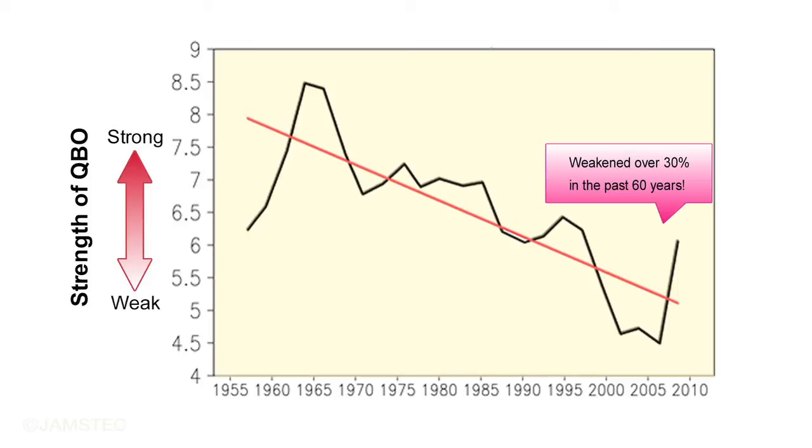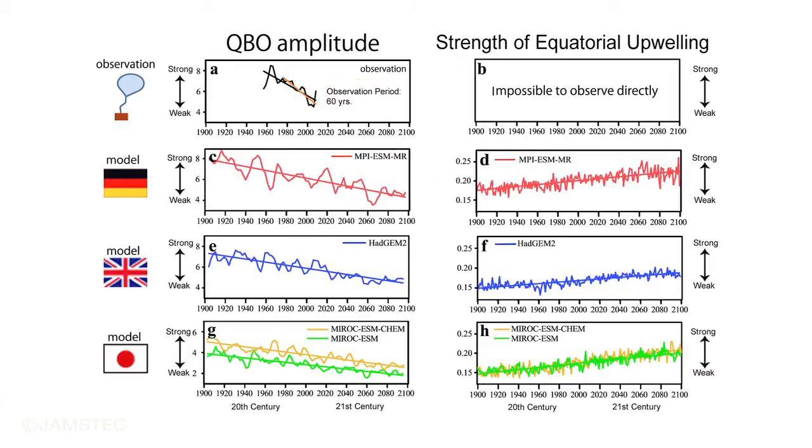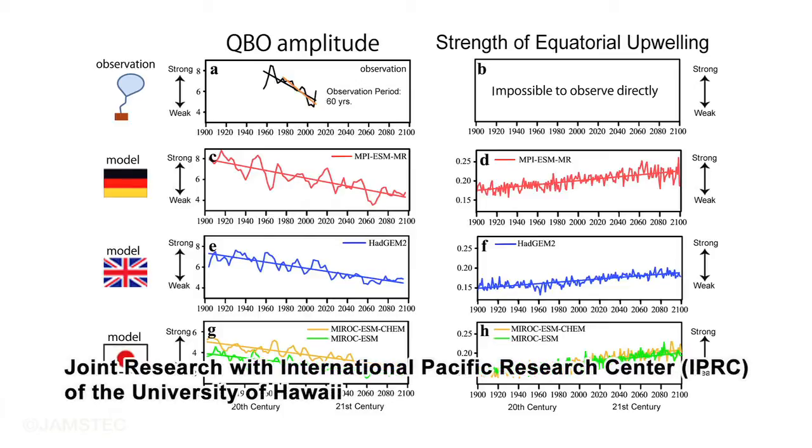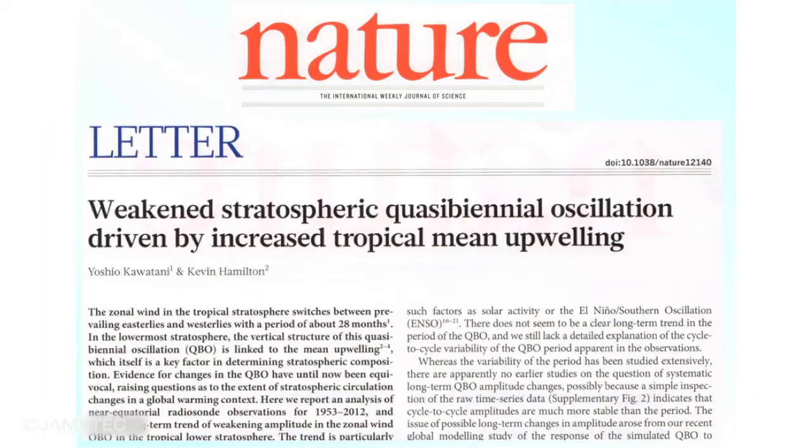We compared climate models from around the world with QBO observation data for the past several decades. In this way, we proved that the equatorial upwelling was strengthening. This research is a collaborative investigation between JAMSTEC and IPRC of the University of Hawaii, and the results were published in the British journal Nature.